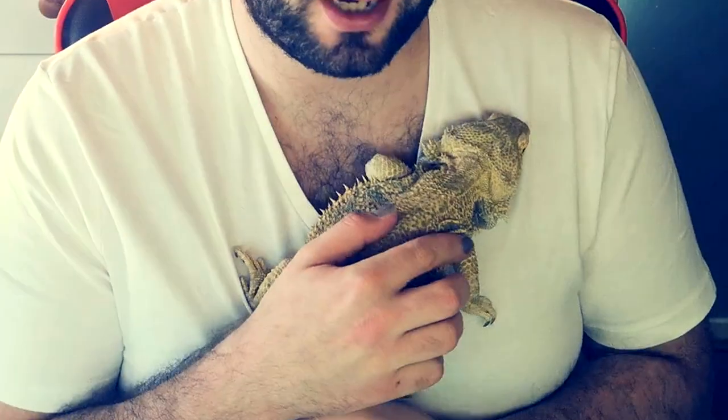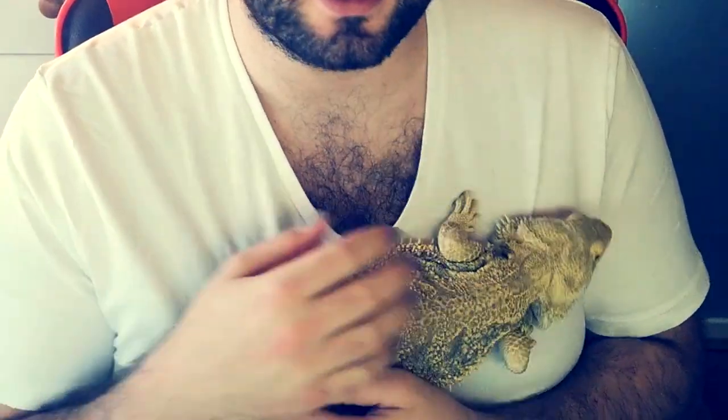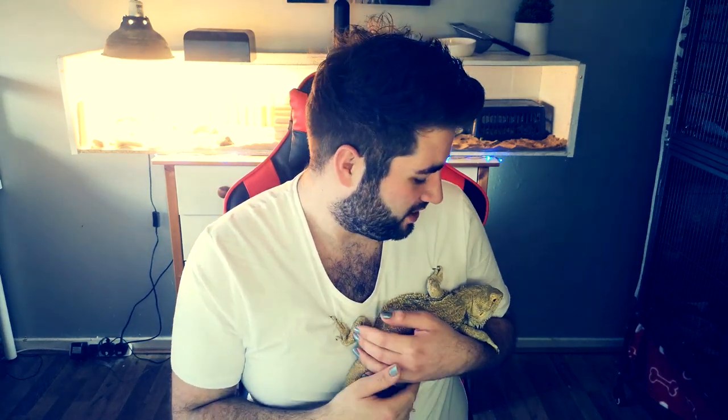Hey everyone and welcome to today's video. Unrelated to this video, we do have a special guest. This is my sister's bearded dragon — he's 6 years old and his name is Spike. During this week I am looking after him, so he is going to be in the background of this video, just in case you are wondering if I've got any pet or anything like that. It's just babysitting duties.